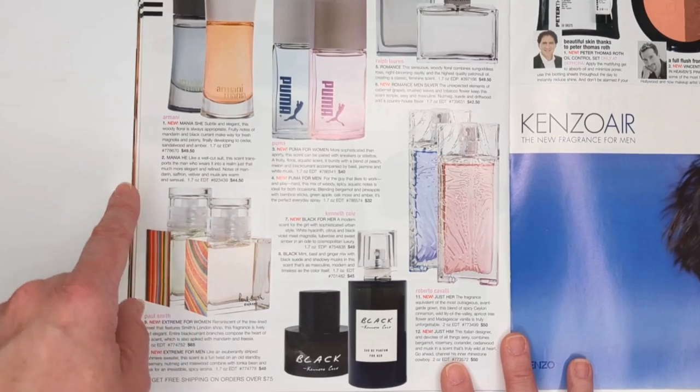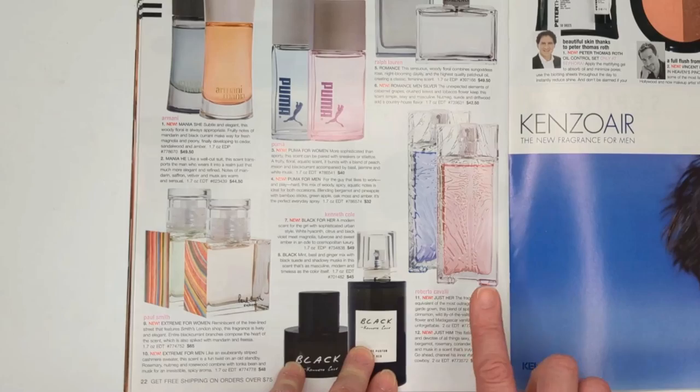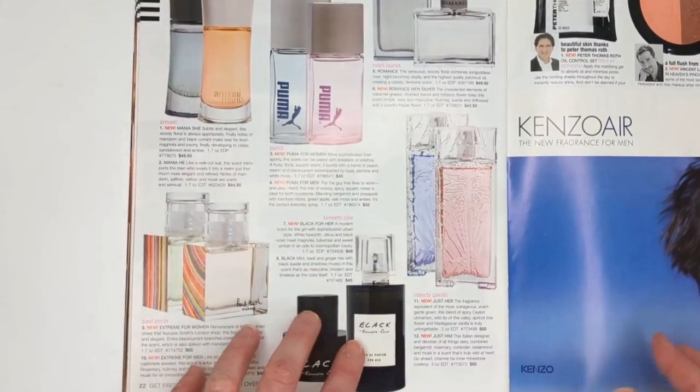The fragrances included Armani Mania, Paul Smith Extreme for men and women, Kenneth Cole Black for men and women, Roberto Cavalli Just Her and Just Him, Puma fragrances, and Ralph Lauren Romance.